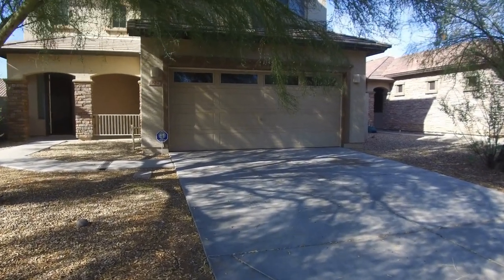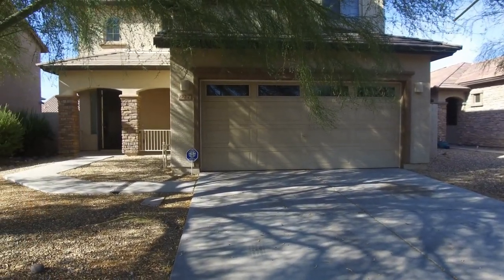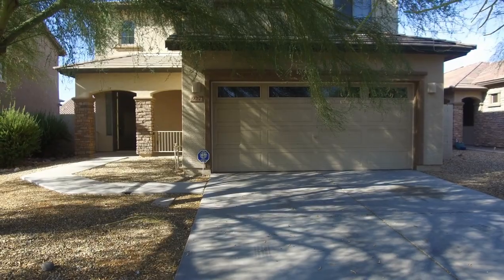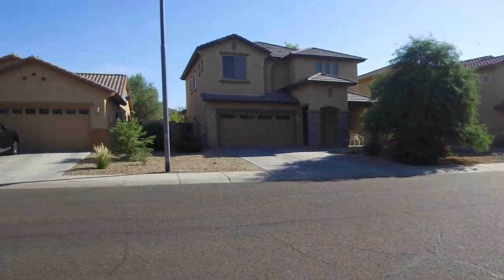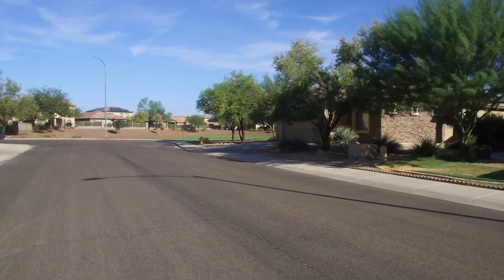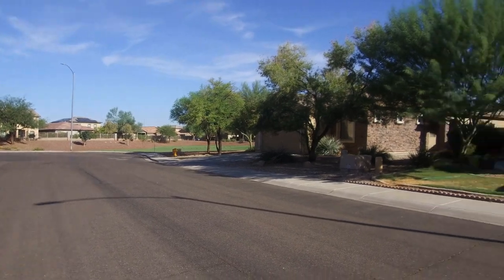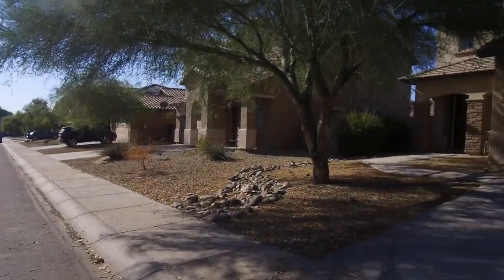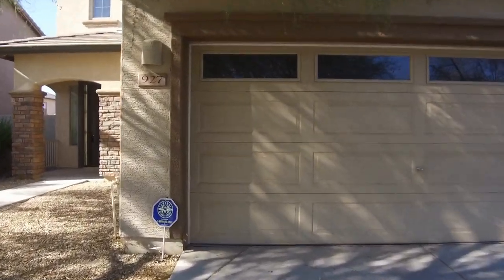Hi, I'm Debbie with Servicestar Realty and today we are going to take a look at this home in Avondale. I am currently standing in front of 927 East Randy and this is a really beautiful home here in Avondale in a great little community. We have a park right across the street and a really nice spacious little area. The road ends up here so it wraps around, but it is a really nice community.